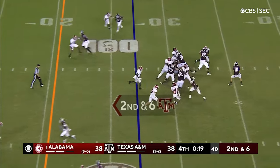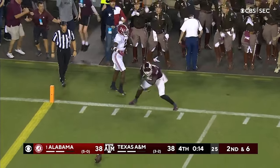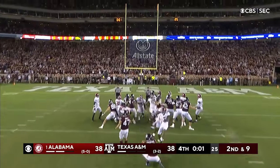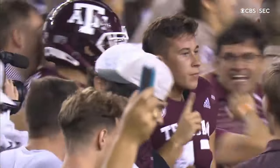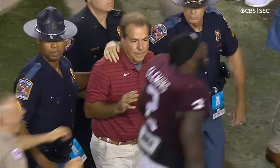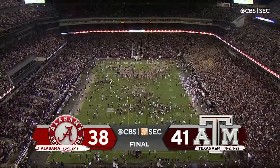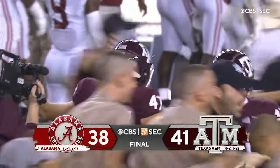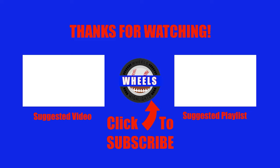Unless they try something else, they're gonna throw off his back foot — he lost one for Weidemeyer. And the flag flies — interference — for an Aggie upset win! He got it — what an ending!